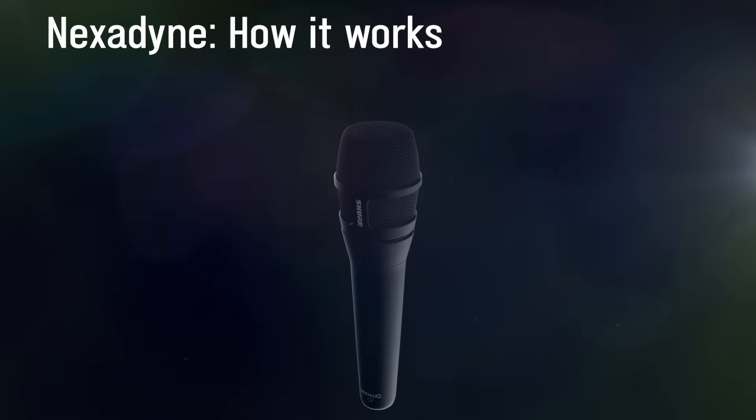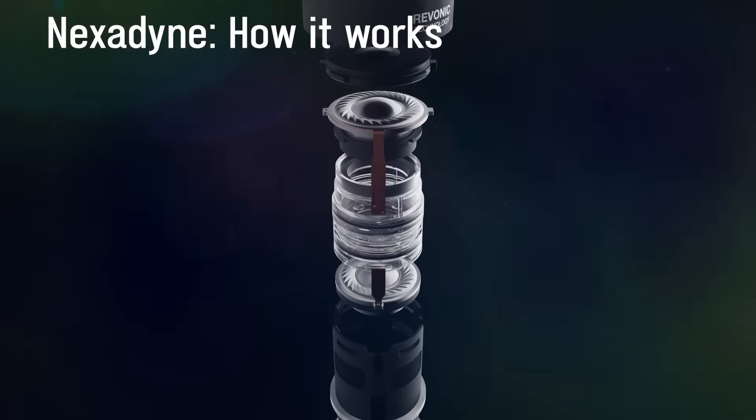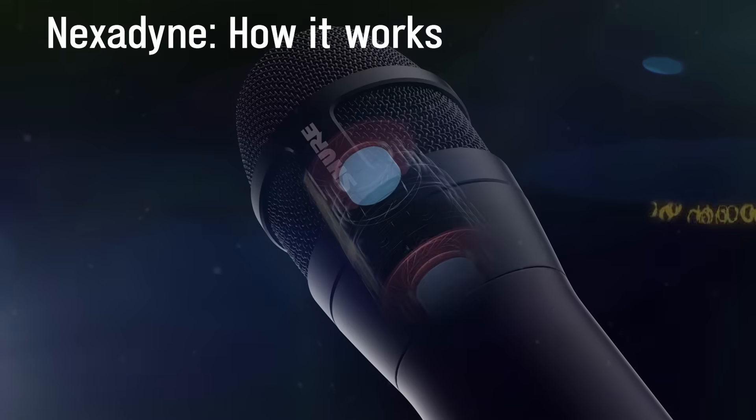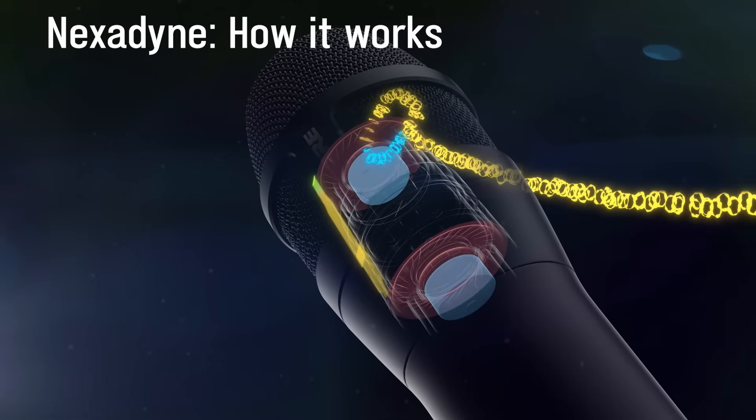The Nexodyne microphone with Ravonic transducer technology is the next evolution in dynamic microphones. Unlike the KSM-8, which has one active motor and one passive diaphragm, Ravonic uses two active motors, meaning there are two complete moving coil systems working together.